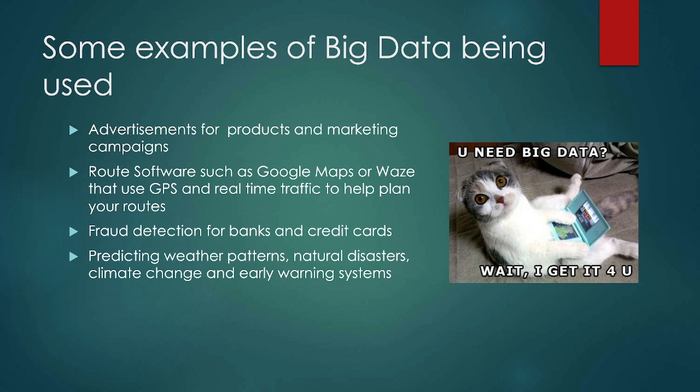Another example of big data being used is routing software — like Google Maps or Waze. They use real-time traffic, which is big data. That's a lot of data coming in when you think of the number of cars in the world. That type of on-the-fly decision making uses big data: Is this the best route to take? Is there a traffic jam? Is there a police officer, an accident, bad weather, or an object in the road? Real-time traffic is all big data — looking at GPS coordinates, how many cars are in the area, how fast they're going, average times, and all of those things.